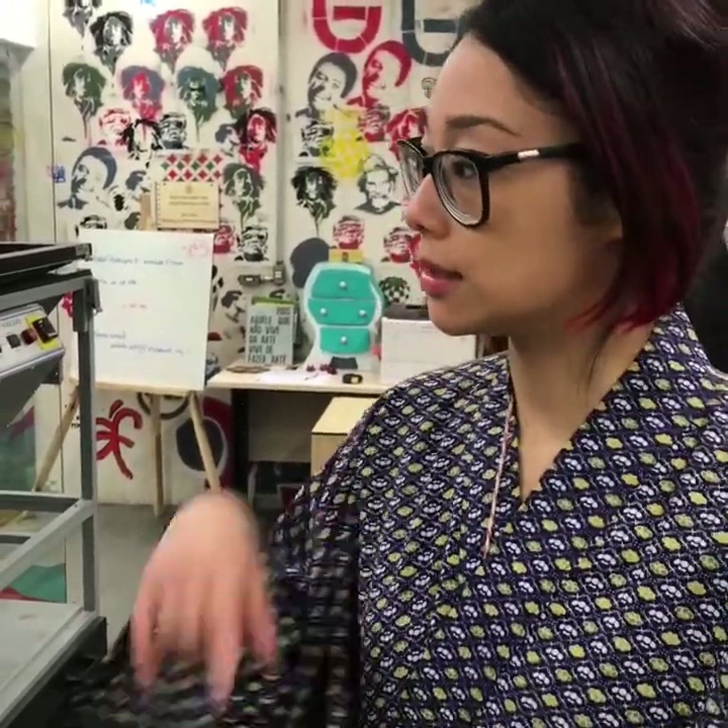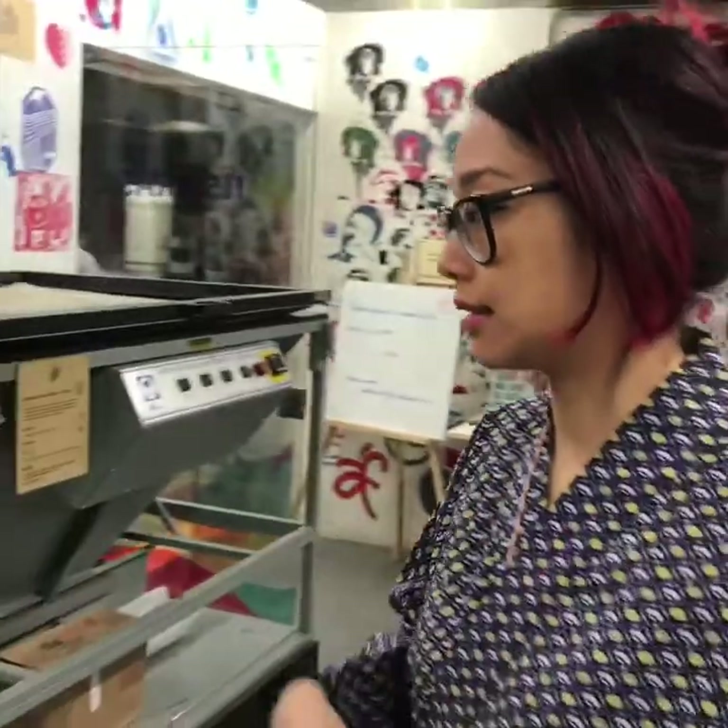And what ages? Like, how old? Here we have a public — it's more of a teenager public. But we have other kinds of labs — it's more for kids. It depends on the region of the city that the lab is.